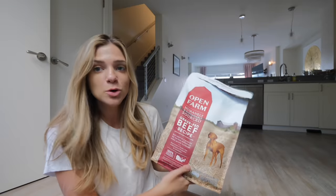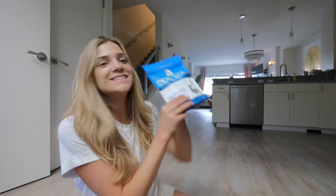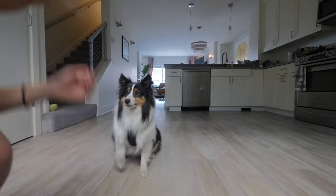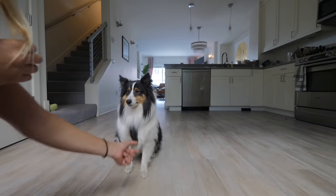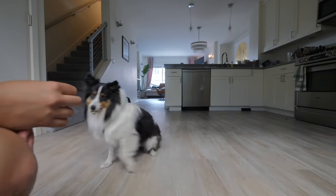Some of the products they have are their kibble, which is what I've been feeding Oliver lately. They also have gently cooked recipes that come frozen, toppers, a raw diet, and treats. If you're interested in trying out Open Farm, I'll have a link below in the description — if you use my link you get 15% off if you're a new customer.